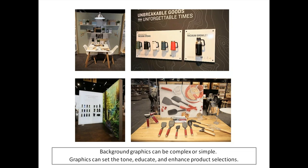Background graphics can be complex or simple and can set the tone, educate, and enhance product selection — great for both bigger and smaller booths. In the upper left, check out that graphic with a forced perspective of a white pyramid that carries on the look of the table, making the table look much bigger. This is actually a very shallow booth — not big at all. Graphics can make the booth look even bigger.